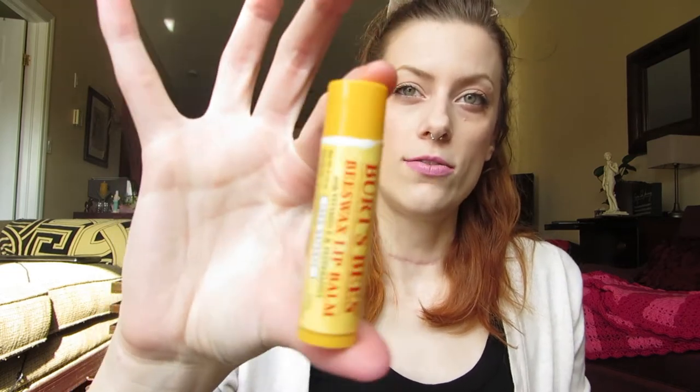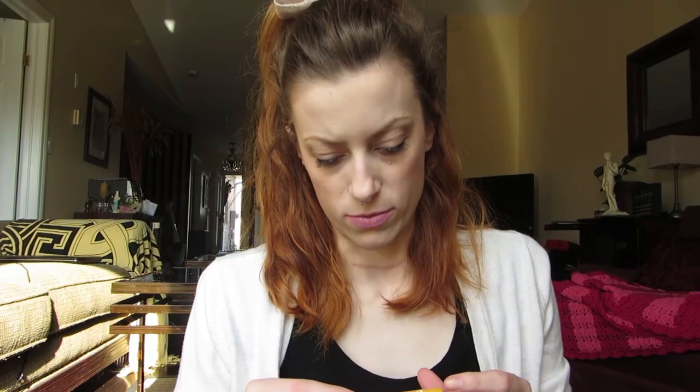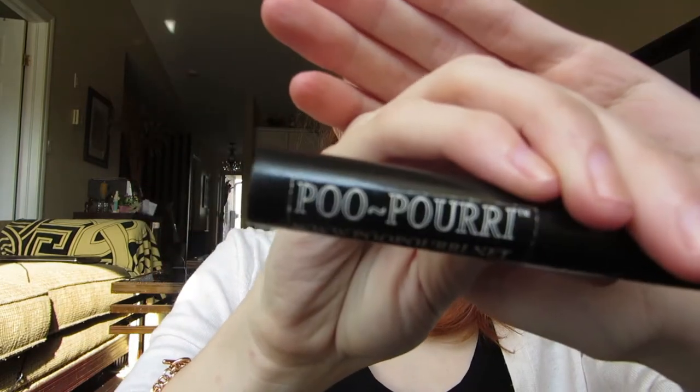First I'll start with what's in the pockets. Right here I have my little Burt's Bees lip balm — I think this one's the nourishing one, or just the regular one with vitamin E and peppermint. Then I have hand sanitizer — always need that. And here I have the Poo-Pourri travel spray.